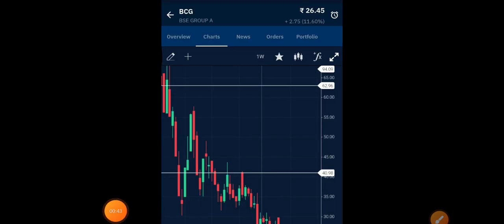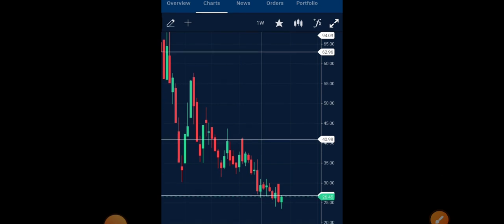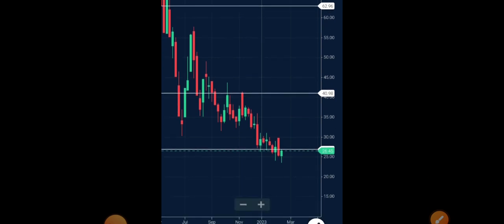If we analyze the weekly chart of BCG, today we can see almost 12% up move, and it has closed somewhere around 26.45. Still, it is exactly near a resistive zone — around 28 rupees level we have a very good resistance, and then around 30 rupees we have another zone which is going to be very very important.